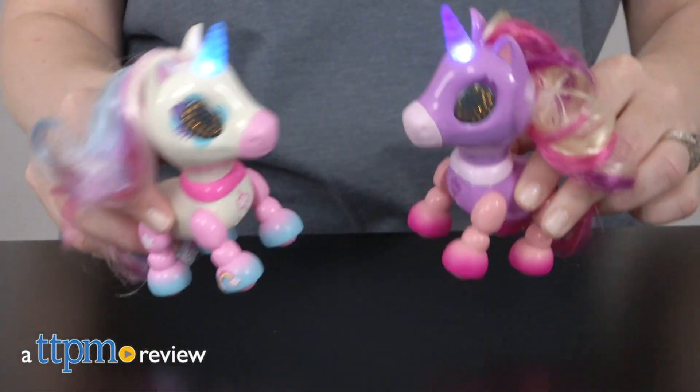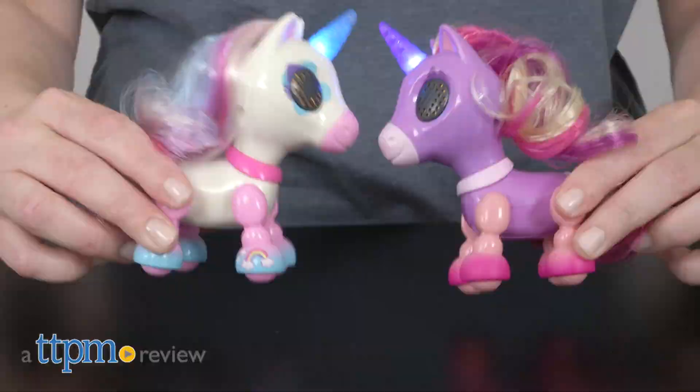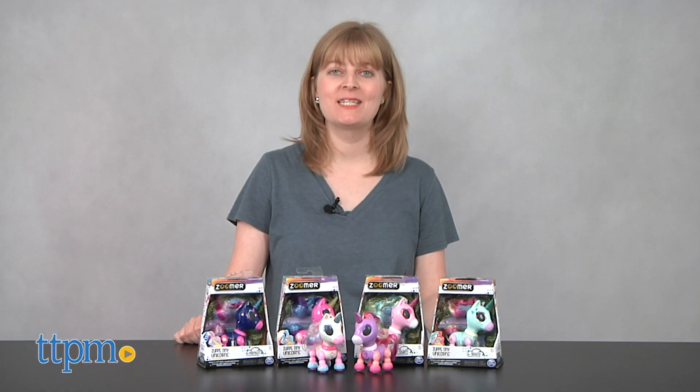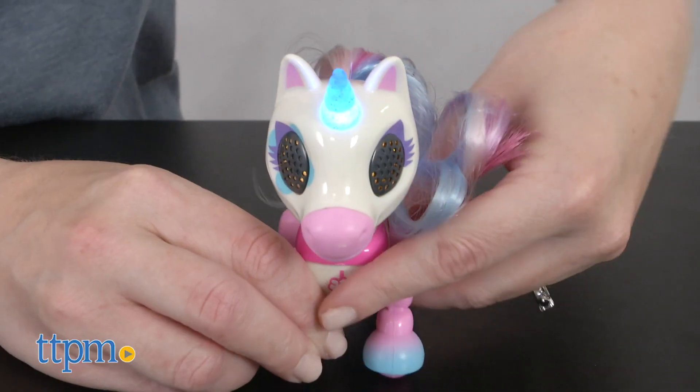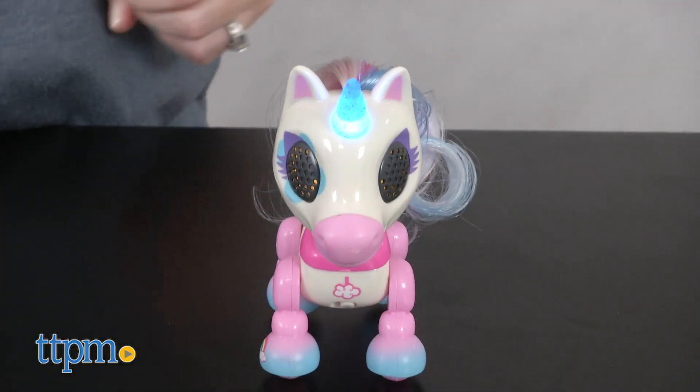It's like the Zoomer Enchanted Unicorn had babies. Hi, I'm Laurie from TTPM here with Spin Master's new Zoomer Zupps Tiny Unicorns. While the Zoomer Unicorn was all about interactivity and realistic movements, these little unicorns are all about cuteness and collectability.